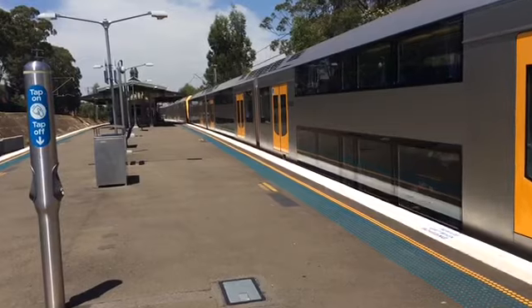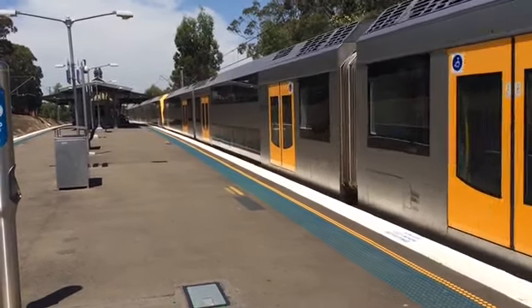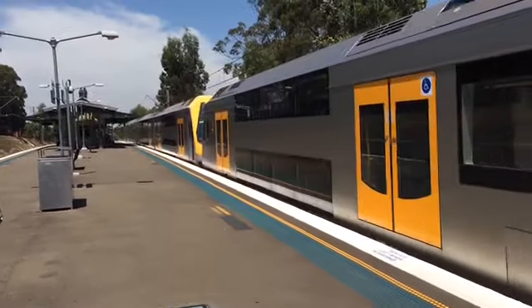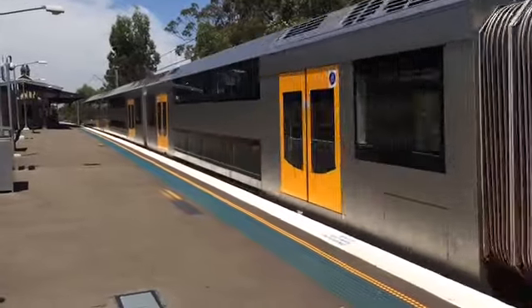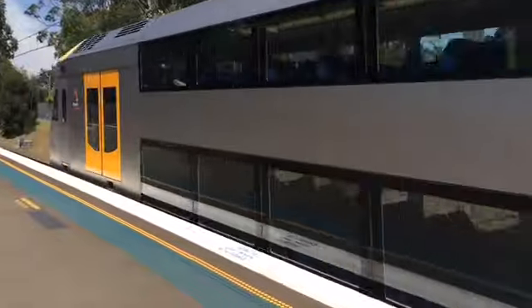If anyone else's name was on that system card, I'll put you down for the next part. We have a Lidcombe service now departing platform number 2. M19 — correction — Liverpool service, Liverpool service.